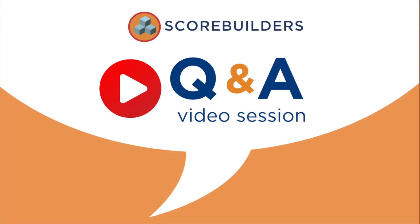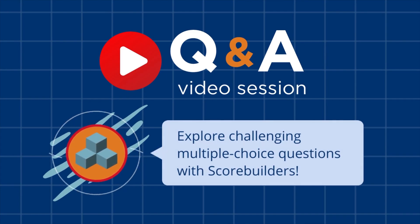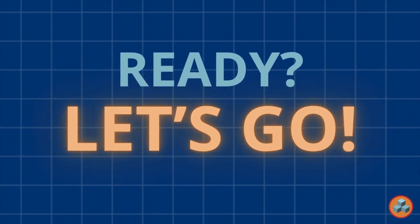Welcome back to another Scorebuilders Question and Answer video session. This video provides members of the Scorebuilders team with the opportunity to explore challenging multiple choice examination questions with students actively preparing for the licensing examination. My name is Scott Giles and I will be your host for today's journey. I will read the question and provide you with an additional 60 seconds to answer the question. Ready? Let's go!